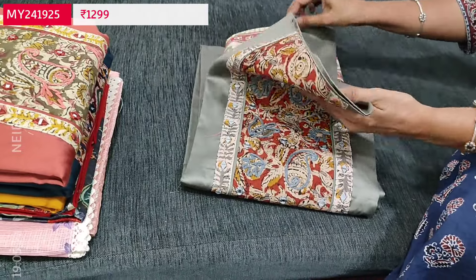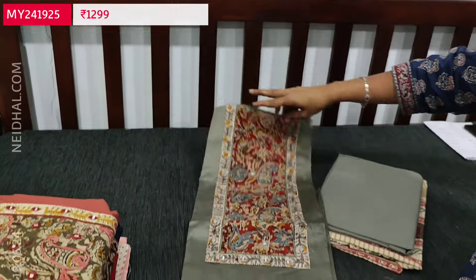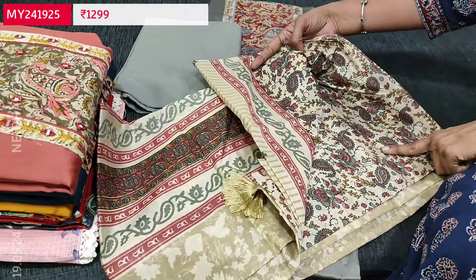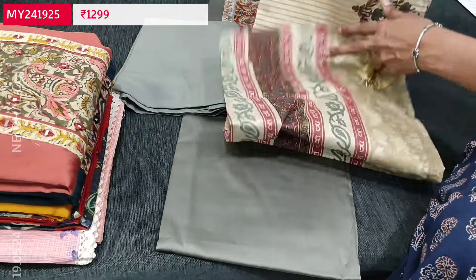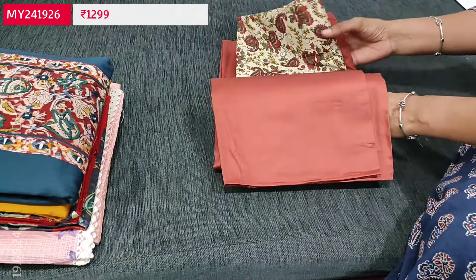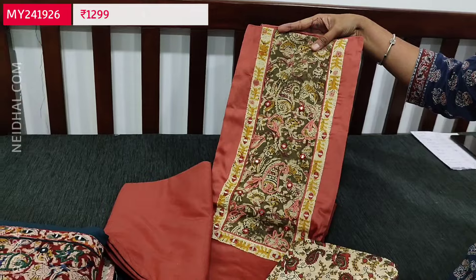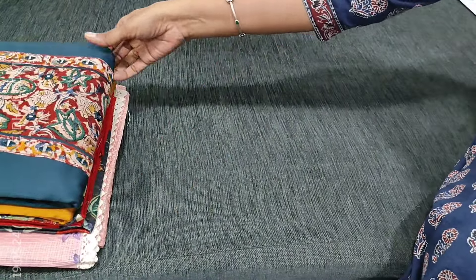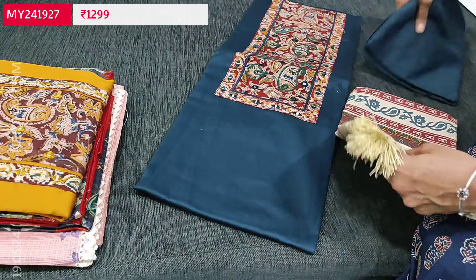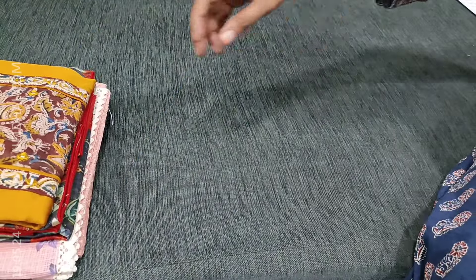The second color we have in grey with matching fabric for bottom and dupatta — block printed. The design comes in the middle portion and a different print for the pallu. Next we have light brick red color. Then dark teal green color. We have both light and dark shades in this design — totally five colors available. Each set is priced at 1299. And the fifth one is in mehendi yellow.